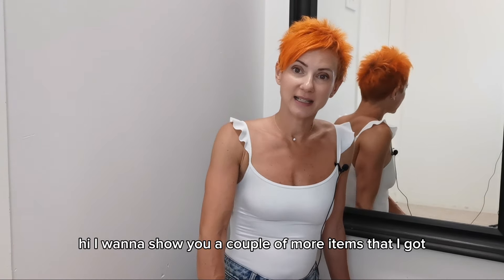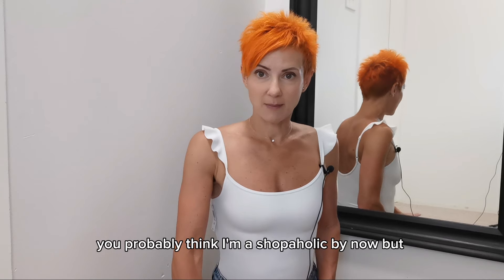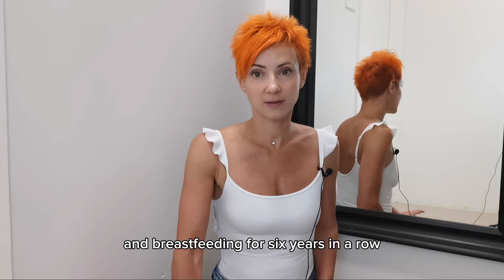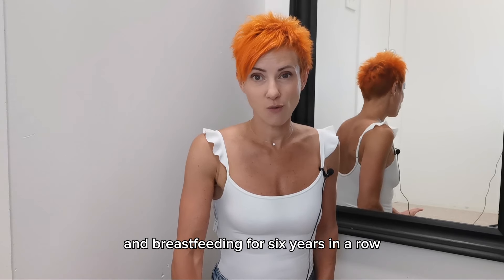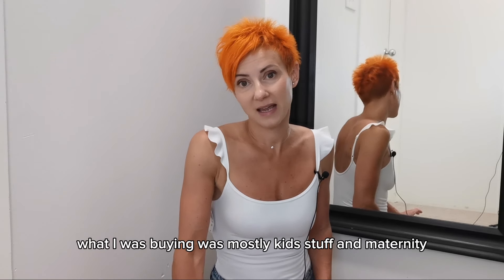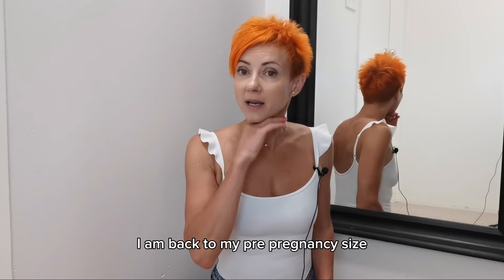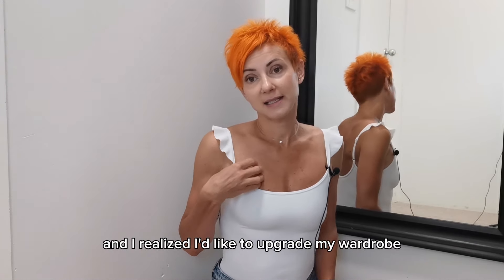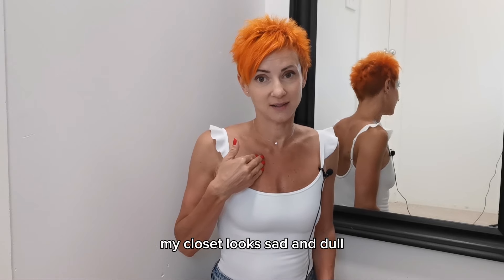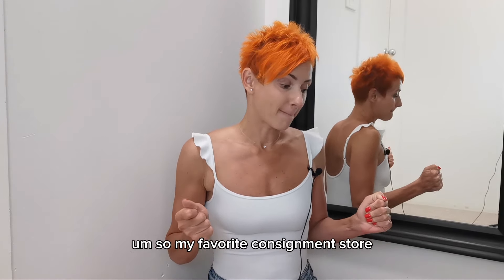Hi, I want to show you a couple more items I got from my favorite consignment store. You probably think I'm a shopaholic by now, but the thing is I've been pregnant and breastfeeding for six years in a row, so I wasn't able to buy anything new for myself. I was mostly buying kids' stuff and maternity clothes, which is not what I want to wear anymore. I am back to my pre-pregnancy size and I realized I'd like to upgrade my wardrobe — my closet looks sad and dull.